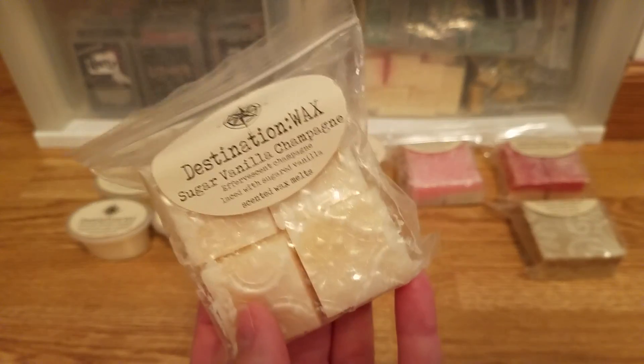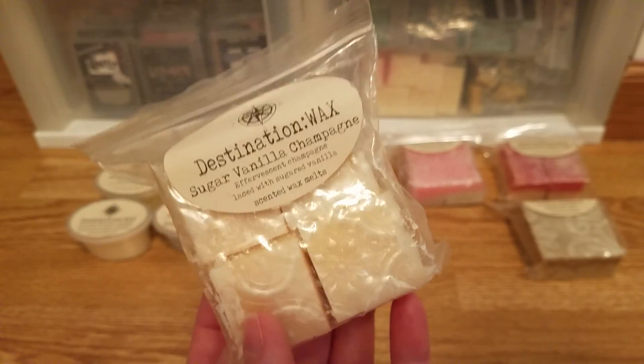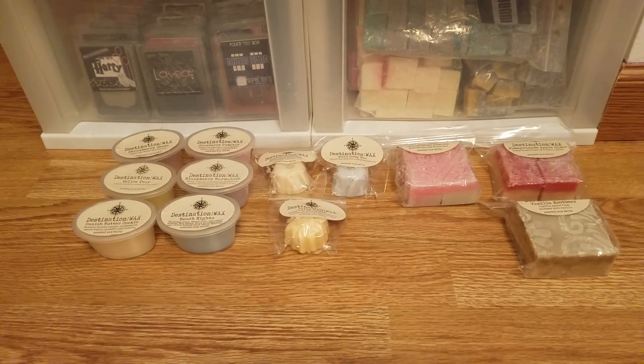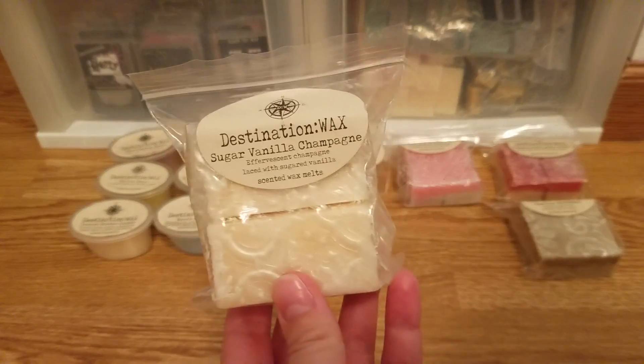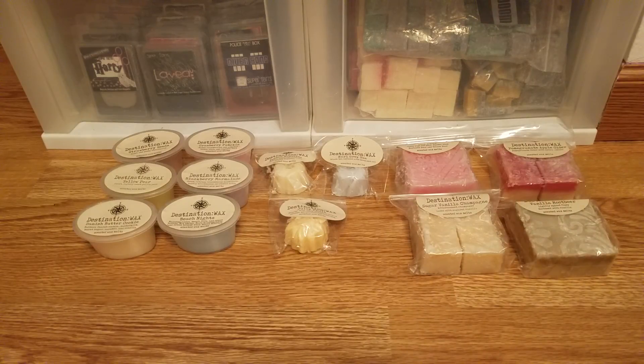Then there's sugar vanilla champagne, which I melted on New Year's Eve last year as my New Year's melt and absolutely loved — it was so good and so strong. This is good: you can smell that vanilla, it's sweet, you smell a champagne note. It's just really nice and strong — I love it, so so good.